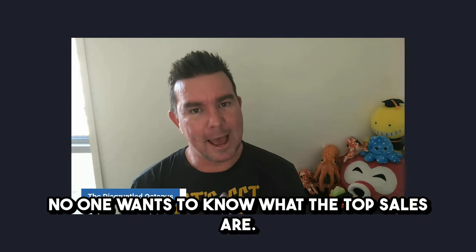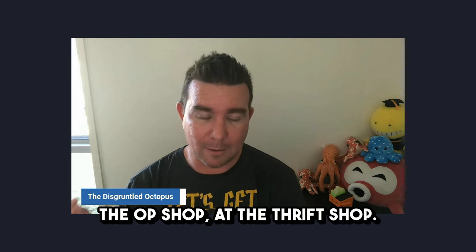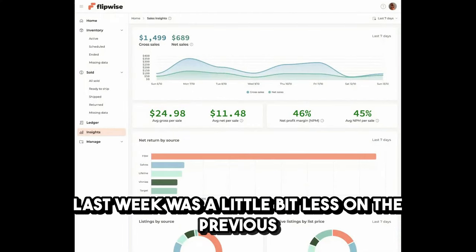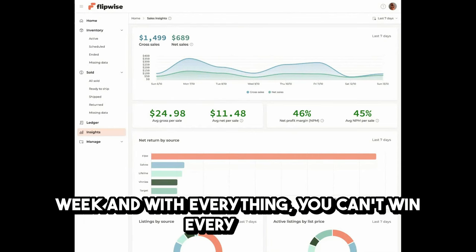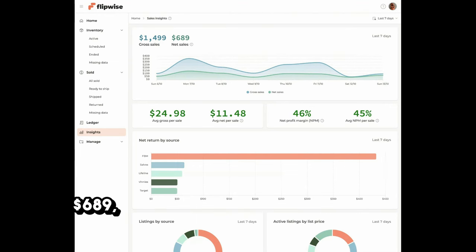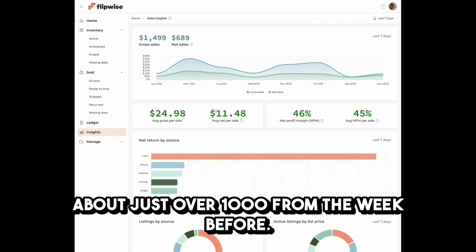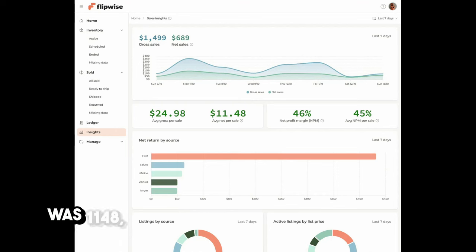What I want to do is go through the eight most interesting sales of the week, like normal. We don't go through the top sales because they're boring — no one wants to know the top sales. It's more those obscure, different, weird ones that you'd probably walk past at the op shop. Last week was a little bit down on the previous week — we were down about $200 in profit. Gross sales were $1,500, down to $689 net from about $950 the previous week. Average sale was $24.98, average net per item was $11.48, and the profit margin was 46%. A lot of the sources came from Facebook Marketplace.